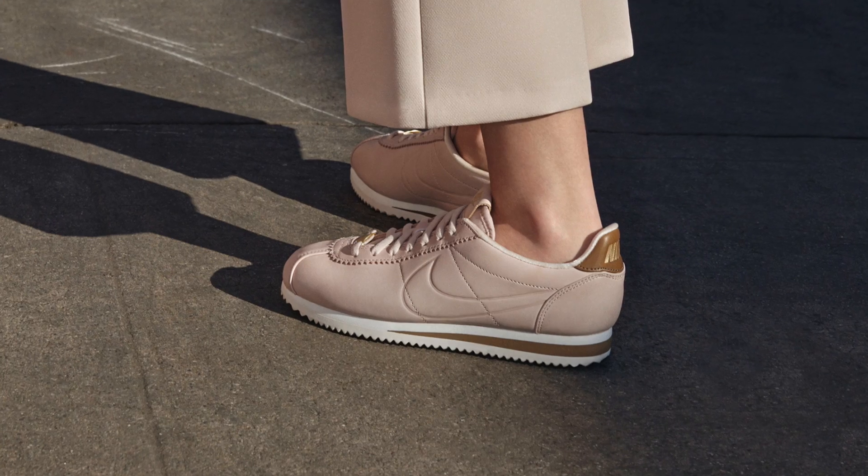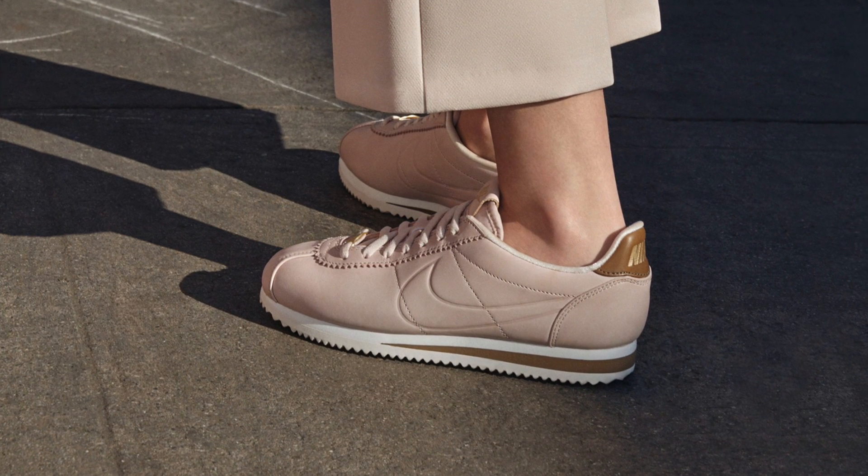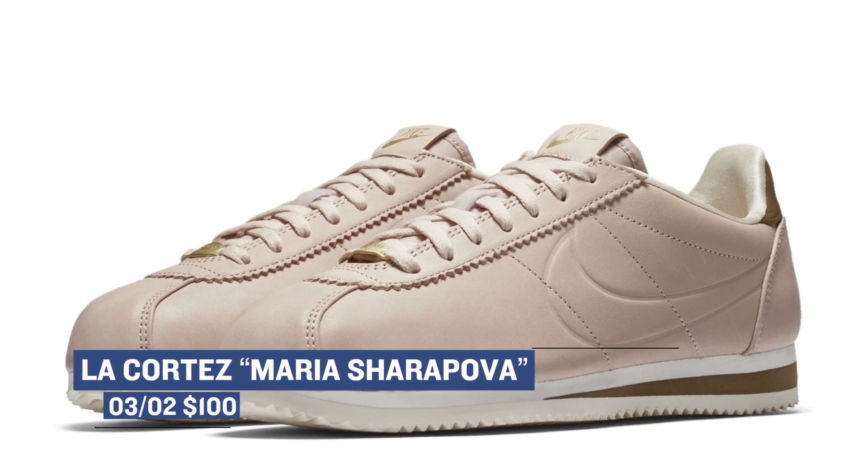For the ladies that like tennis or just like pink shoes — and I guess men can like pink shoes too, if you have smaller feet — you can pick up the LA Cortez by Maria Sharapova. Inspired by West Coast laid back vibes and earthy hues, the LA Cortez keeps it lifestyle through and through. Expect to pay $100 for those on Saturday.